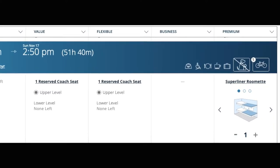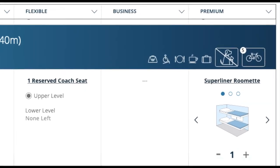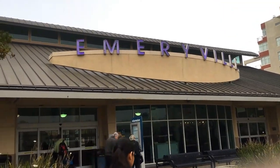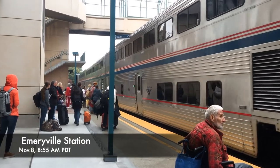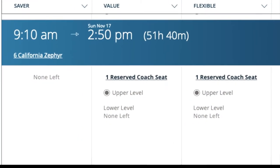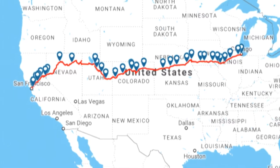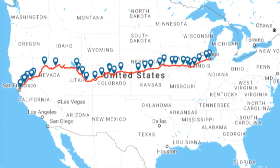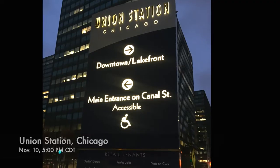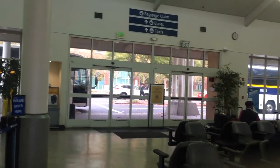I got my ticket on the Amtrak official website for a roomette for $490. I got to the Emeryville station at around 8:20 on Friday, started boarding at around 8:55 a.m., and the train departed at 9:10 a.m. Pacific Time. We reached Chicago on Sunday afternoon — the scheduled time is 2:50 p.m. Central Time, and I got there at around 4:30 p.m. Central Time, just a slight delay.